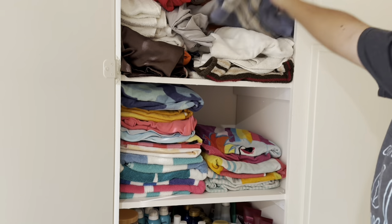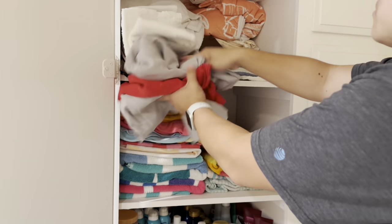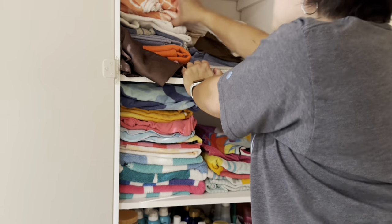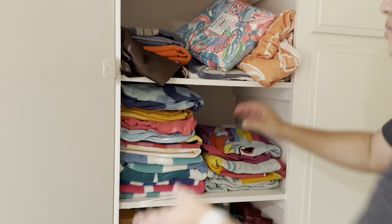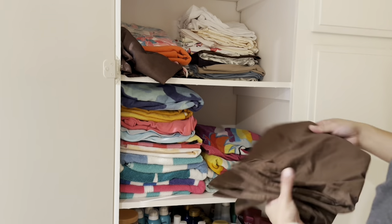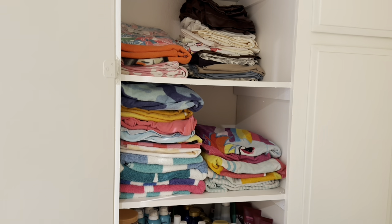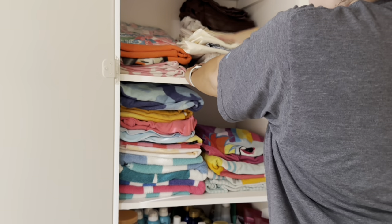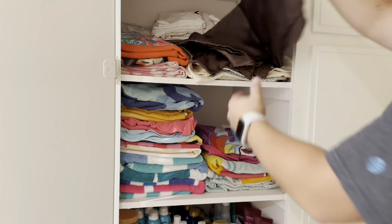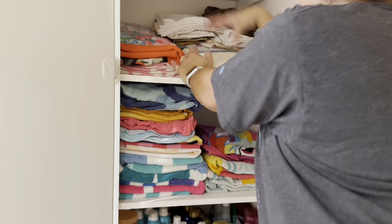I'm going to apologize in advance because I'm still getting used to filming myself while I'm doing these challenges. Sometimes when I'm in the zone cleaning I tend to forget to change the angle of the camera so you can see what I'm doing. I am now on that second shelf trying to rearrange some of this linen. I'll probably go through this again in a few months and see what linen we don't use and potentially get rid of it, but right now I didn't really get rid of a lot — I just reorganized it.